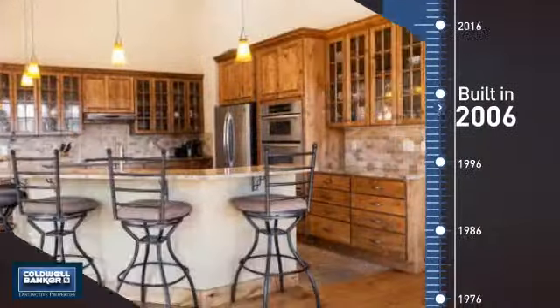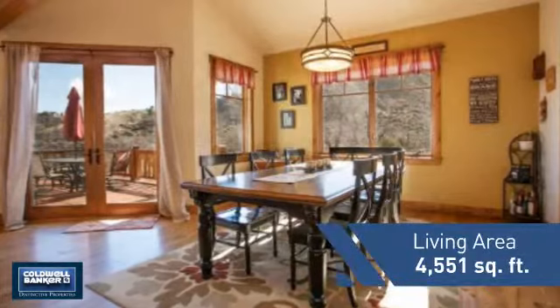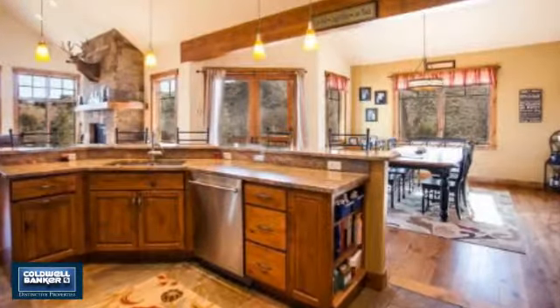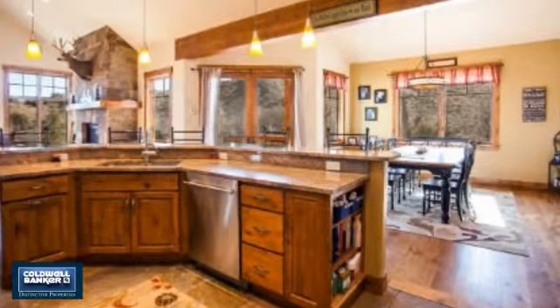This property was built in 2006 and features over 4,500 square feet of living space, giving you a spacious layout to play host or kick back and relax after a long day.